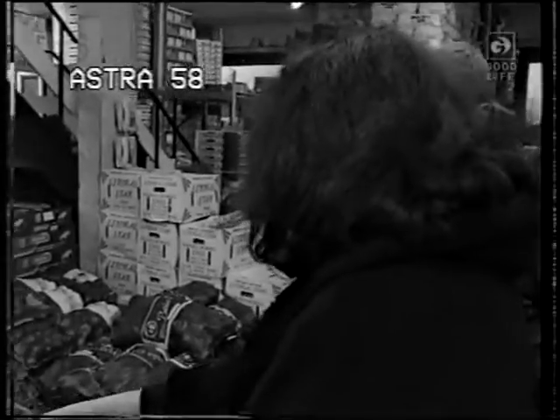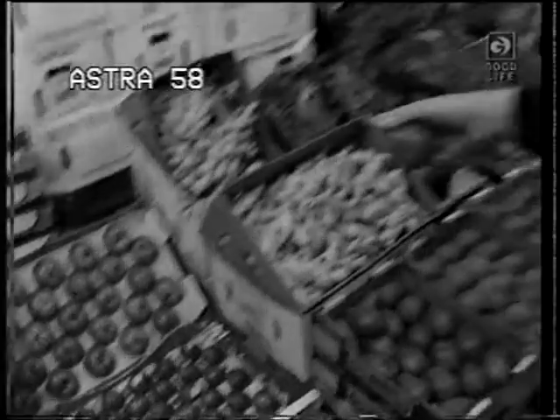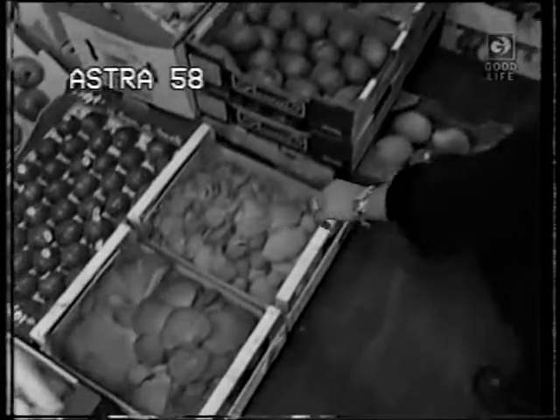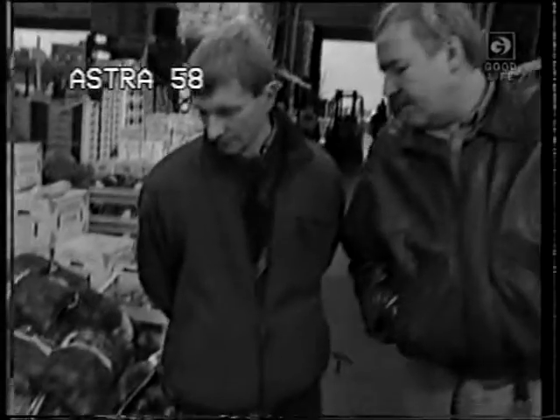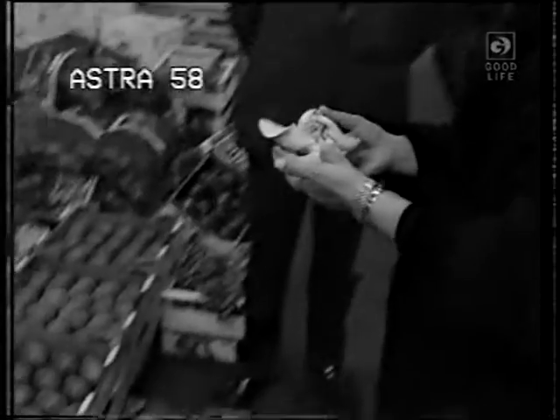And then you've got the beef tomatoes. They're lovely for stuffing, the big ones. And I see you've got some nice mushrooms. What mushrooms are these? Italian oyster mushrooms. Look at that — oh my goodness.